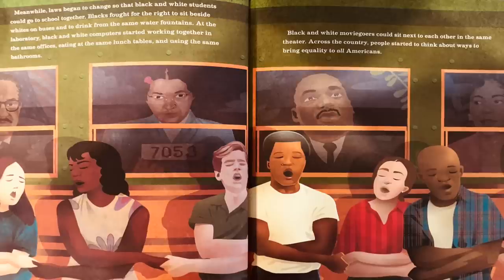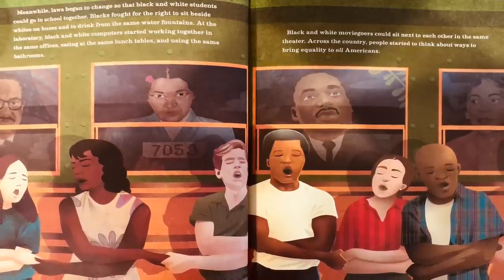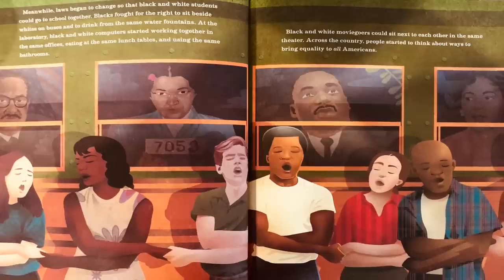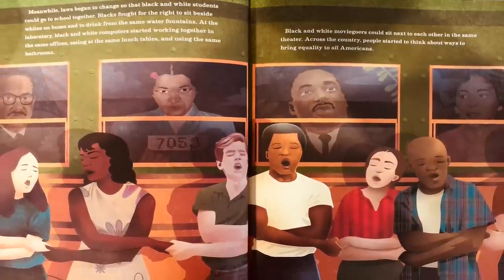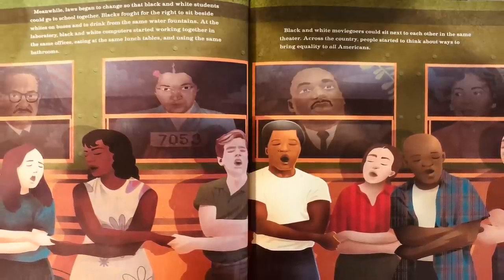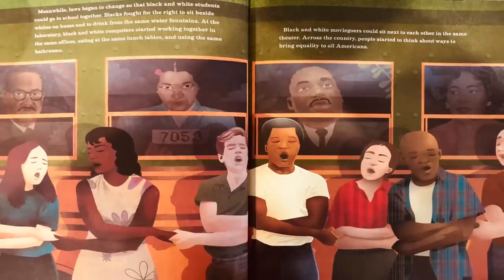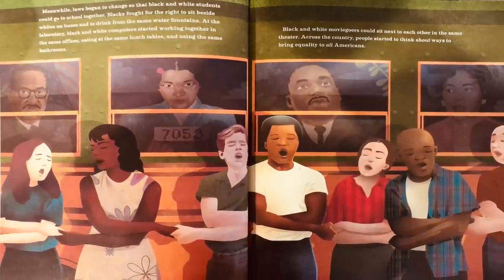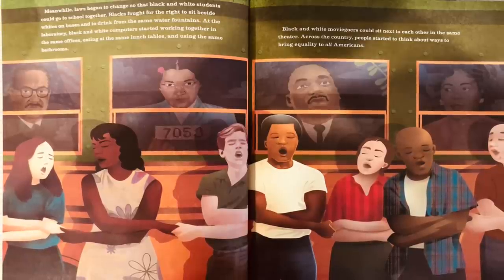Meanwhile, laws began to change so that black and white students could go to school together. Blacks fought for the right to sit beside whites on buses and to drink from the same water fountains. At the laboratory, black and white computers started working together in the same offices, eating at the same lunch tables and using the same bathrooms. Black and white moviegoers could sit next to each other in the same theater. Across the country, people started to think about ways to bring equality to all Americans.